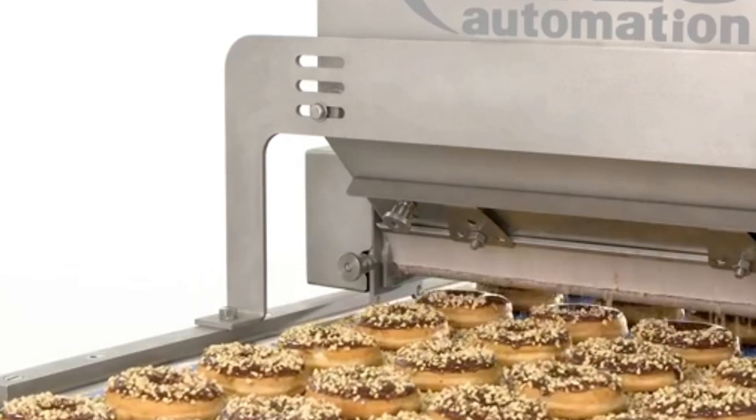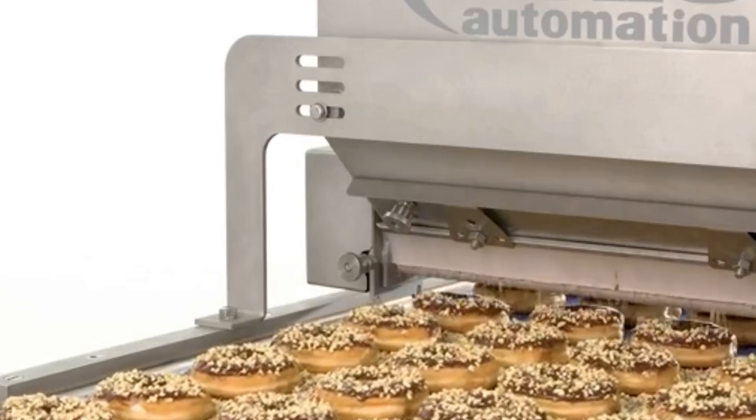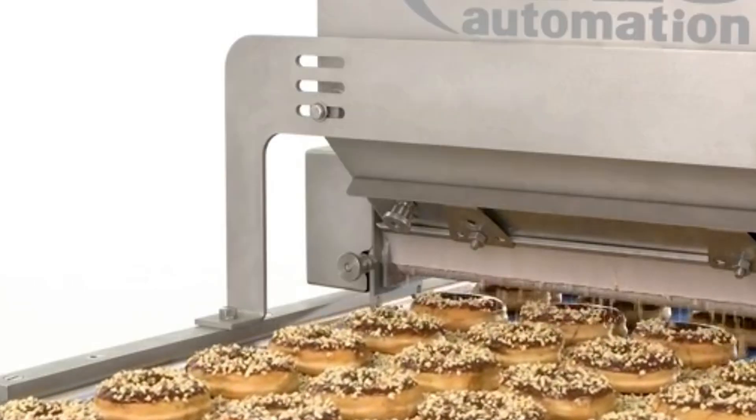These machines may vary in function — meat slicers, candy molders, donut decorators, or cheese cutters — but they all share one thing in common: they make production faster, safer, and endlessly satisfying to watch.